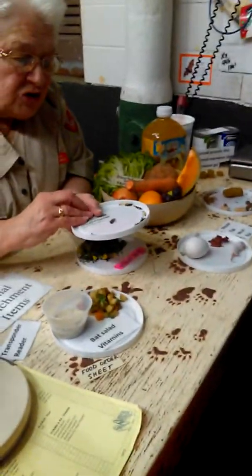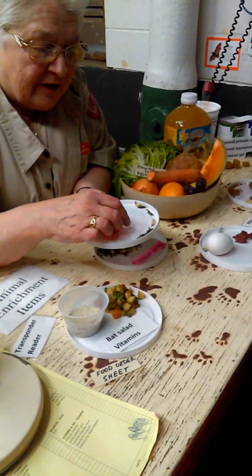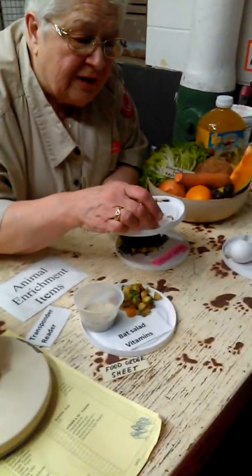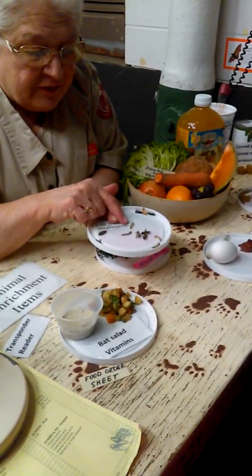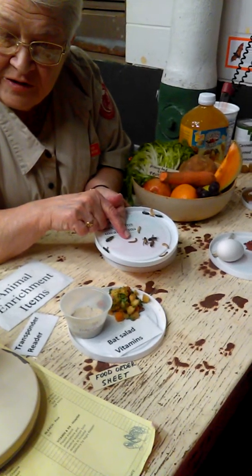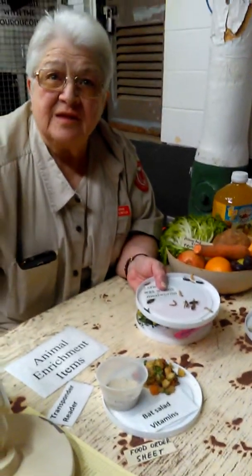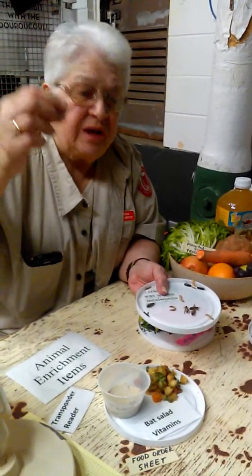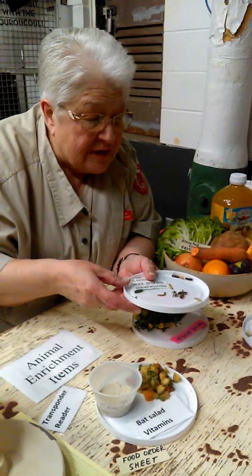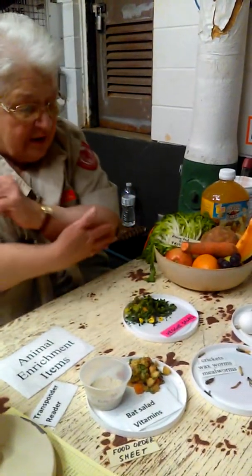Some animals do get live food. The crickets here are not fed live because they'll jump and get out everywhere. What they do feed live are wax worms and mealworms — different kinds. A lot of the little monkeys would be eating things like that in the wild, picking at bark on a tree, so they have that in their diet.